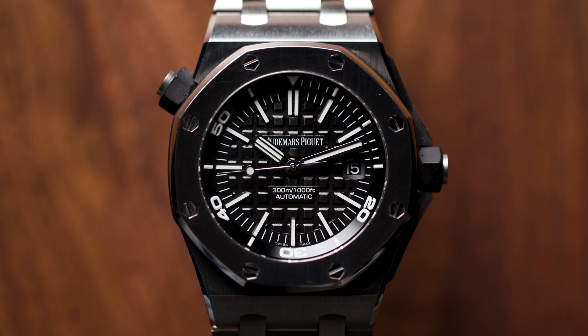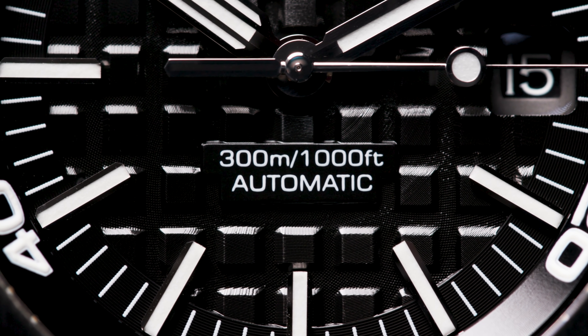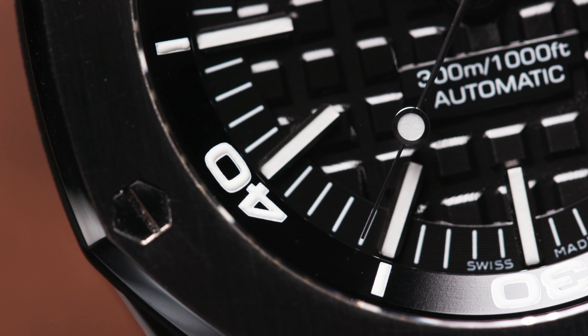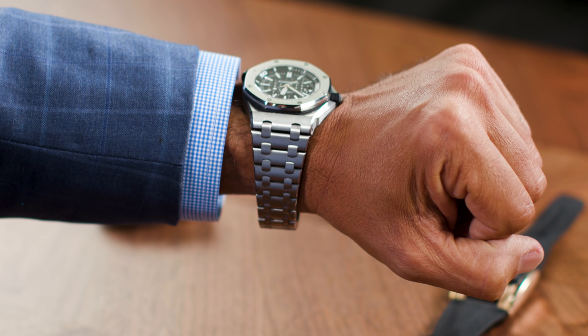The second piece is a Royal Oak Offshore Audemars Piguet, and it's the Diver. Now this to me is like a perfect summer watch. It's big, it's steel, it's got the black dial. I love this watch on me. I love big watches. It's just a great piece to have in the collection.